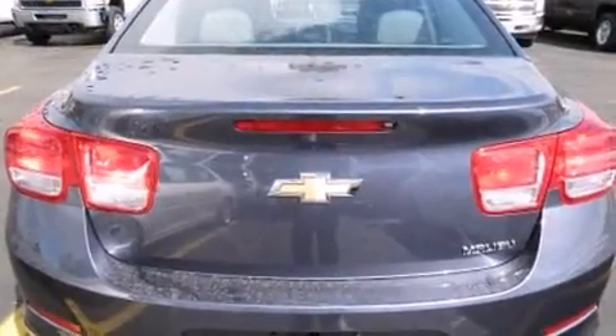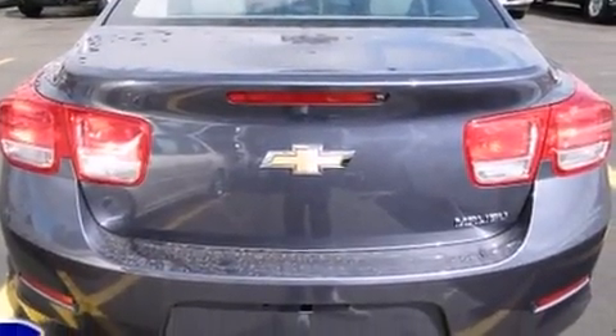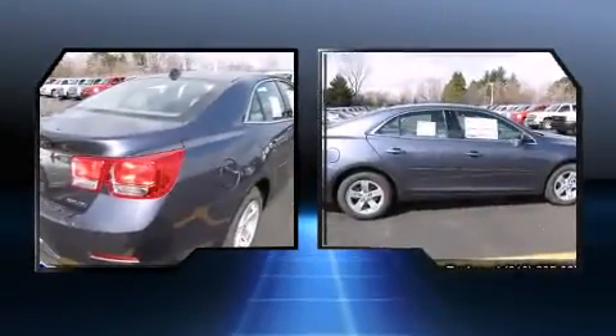All of the following features are included: fully automatic headlights, remote keyless entry, and cruise control.